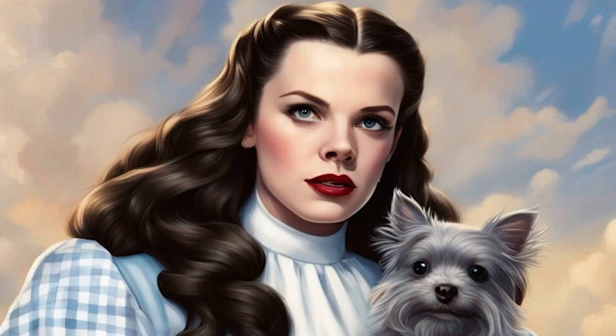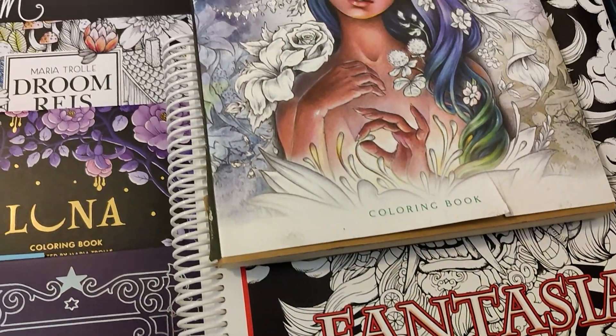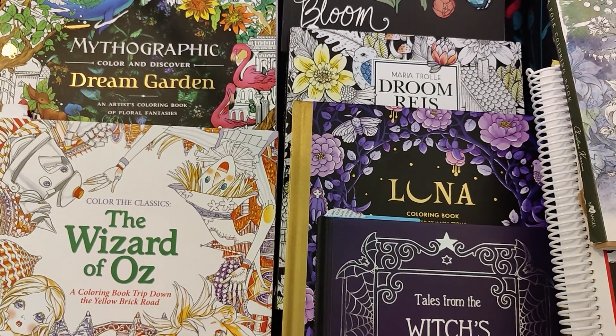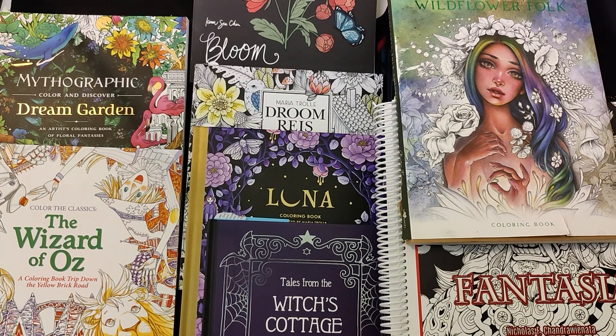Whether it's Dorothy and her companions, the witches, munchkins, hot air balloons, or green ethereal structures, there's all kinds of captivating coloring pages that bring the world of Oz to life. While I can't color all these coloring pages, I do plan to color some of them. Let's check them out.